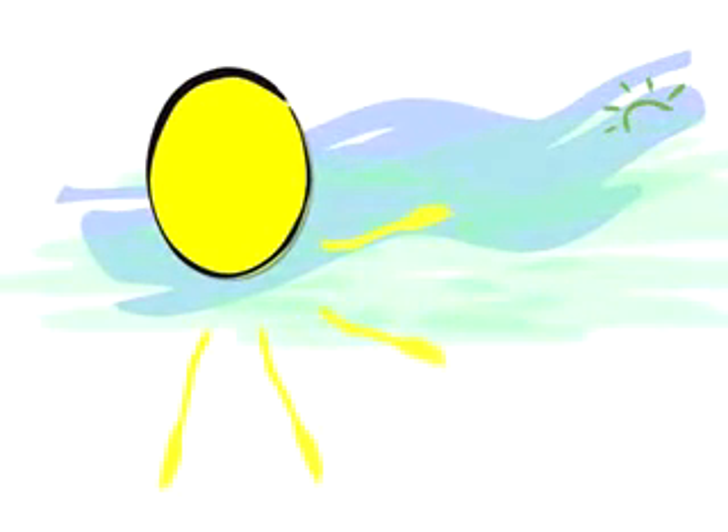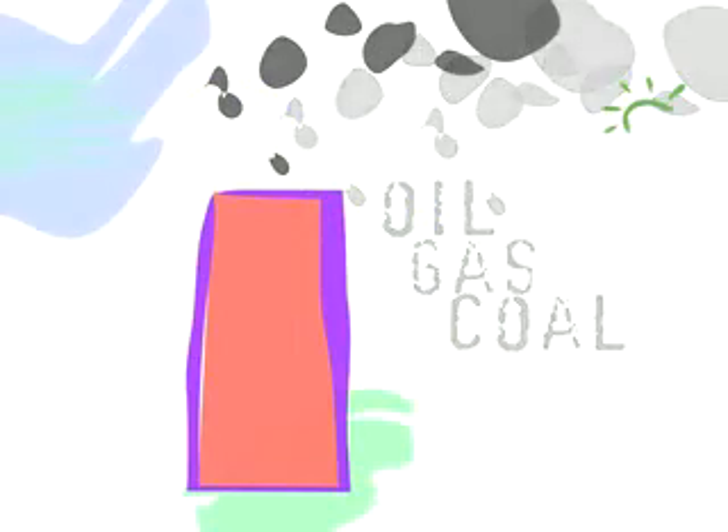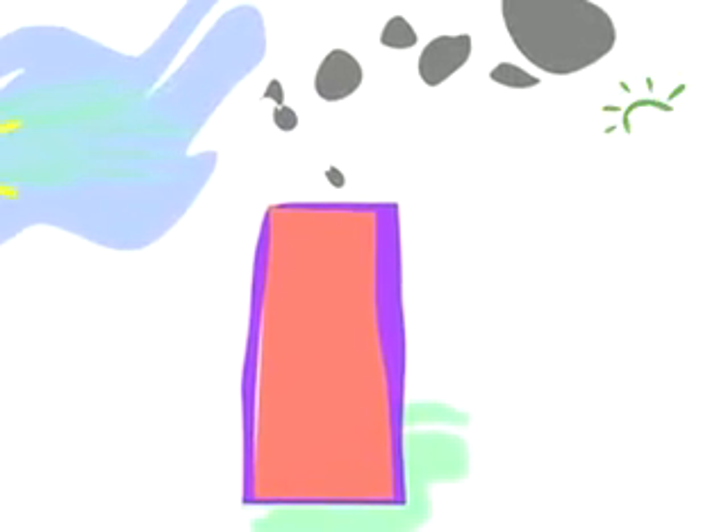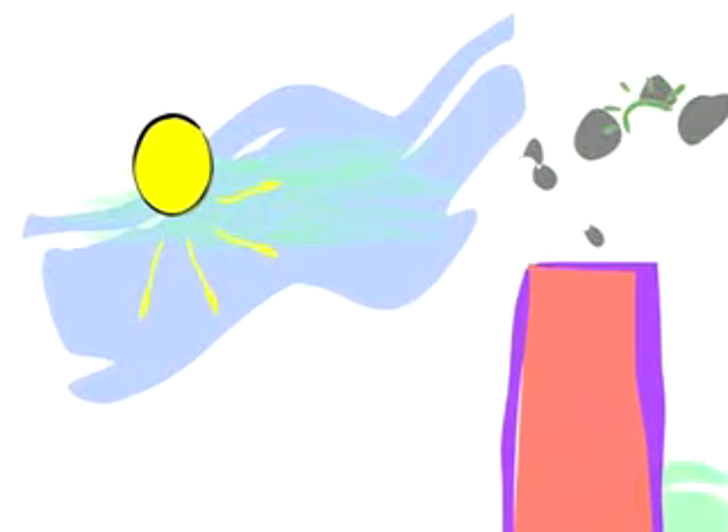With a solar system, however, the coil is heated by solar power — light radiation — so you use less electricity, oil, coal or gas. A lot less. Up to 70% less. It's a great way to replace expensive fossil fuel energy with free, clean energy.